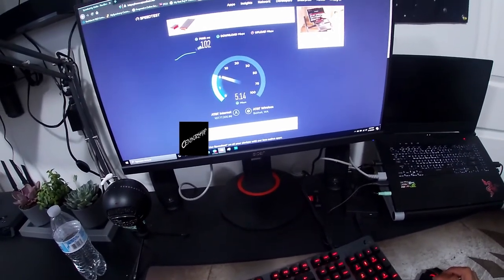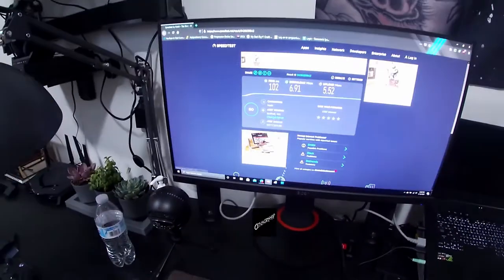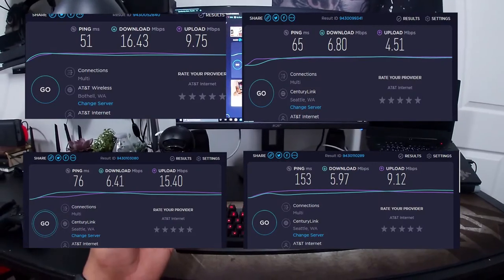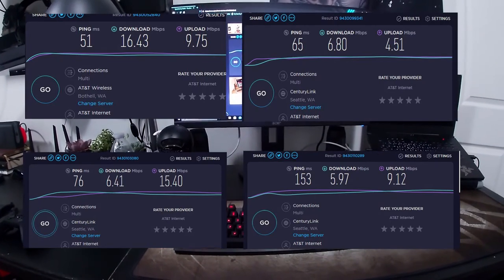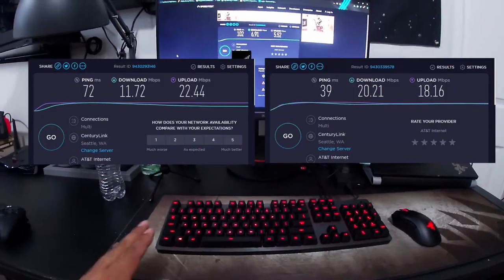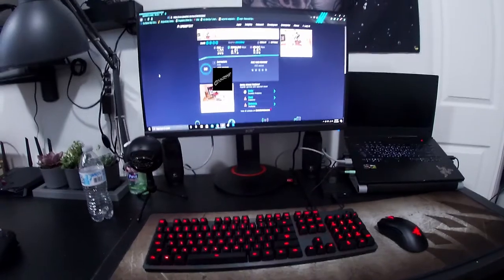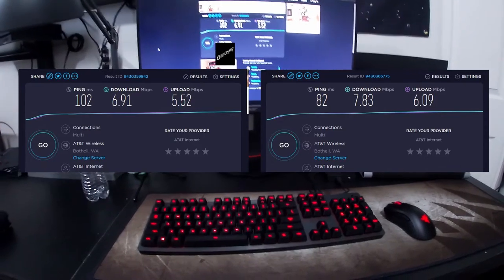Alright, ping is a little bit worse now at 102, and upload is looking pretty rough — roughly 5 megabytes. Let me go ahead and show you the scores: here are the AT&T hotspot-only results, and here are the Nighthawk scores. The first two Nighthawk results were without anybody on the network, and the following two were with everything on the network, so you'll see quite a bit of a downgrade on download and upload with all devices connected.